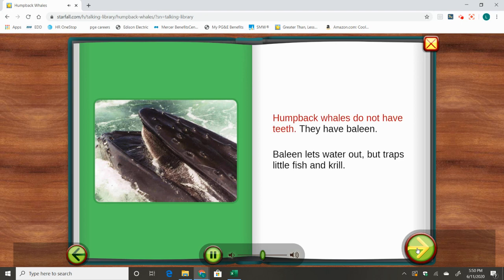Humpback whales do not have teeth. They have baleen. Baleen lets water out, but traps the little fish and krill.